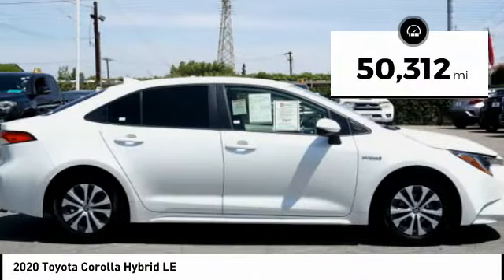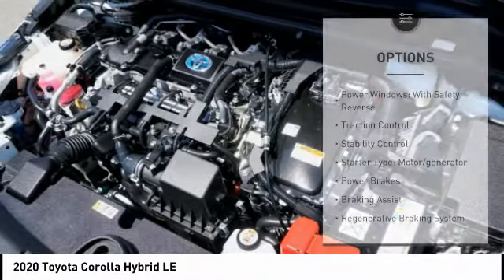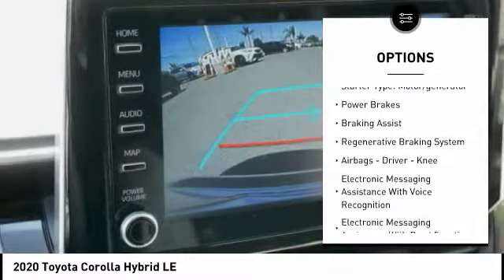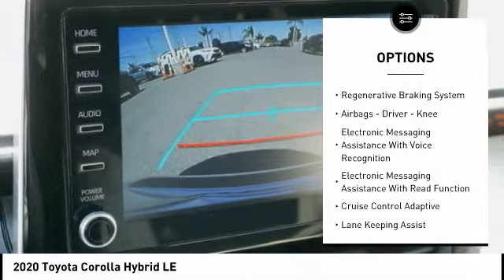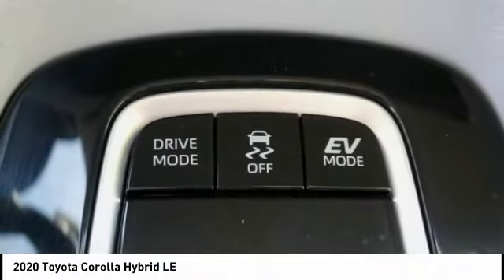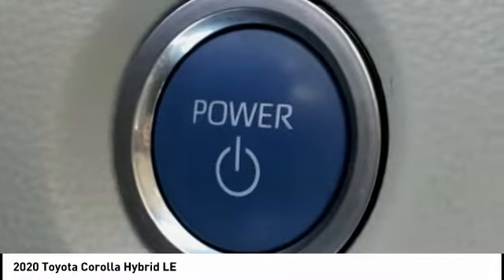This vehicle has less than 55,000 miles. Here are some of this vehicle's great options: power windows with safety reverse, traction control, stability control, starter type, motor generator, power brakes, braking assist, regenerative braking system, airbags — driver and knee — electronic messaging assistance with voice recognition, and electronic messaging assistance with read function.